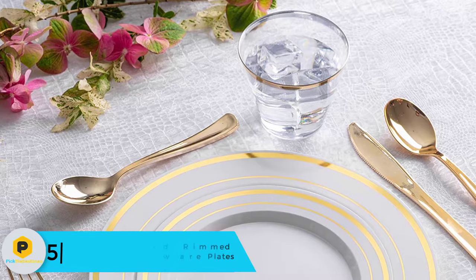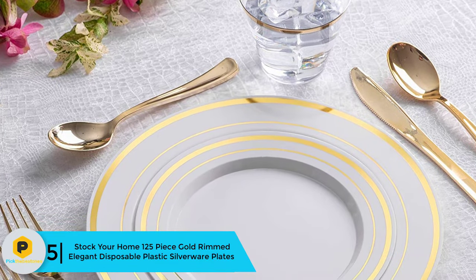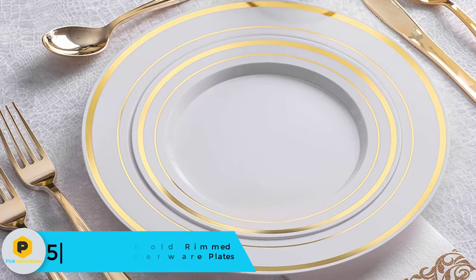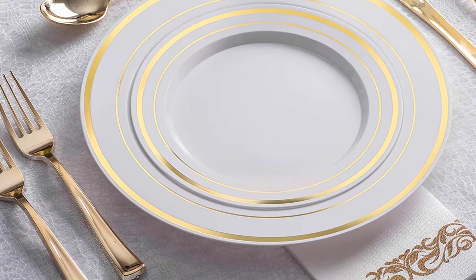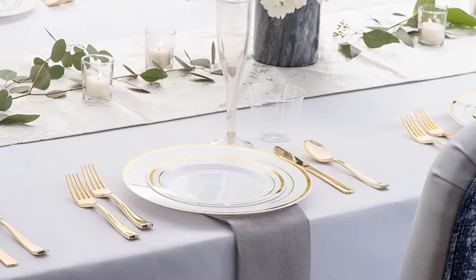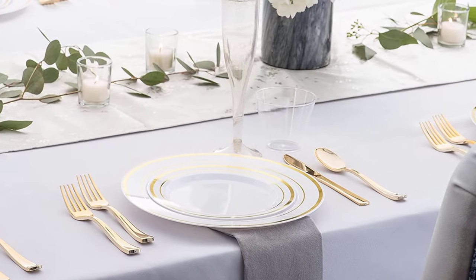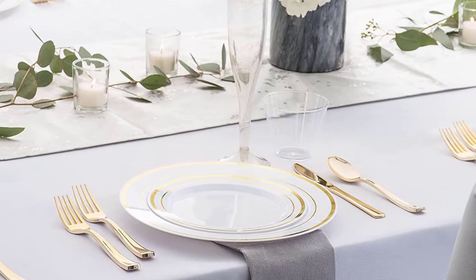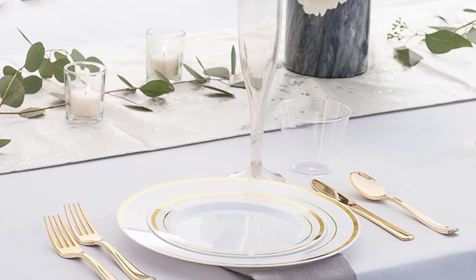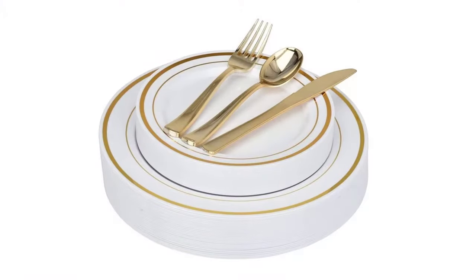Starting at number 5, we have the Stock Your Home 125-piece Gold-Rimmed Elegant Disposable Plastic Silverware Plates. This plate comes with a gold sheen giving it an elegant look, thus you can use it for formal dinner parties and banquets as well as everyday mealtime, informal events, and picnics. This silverware is made of BPA-free and reusable plastic that is durable and sturdy.